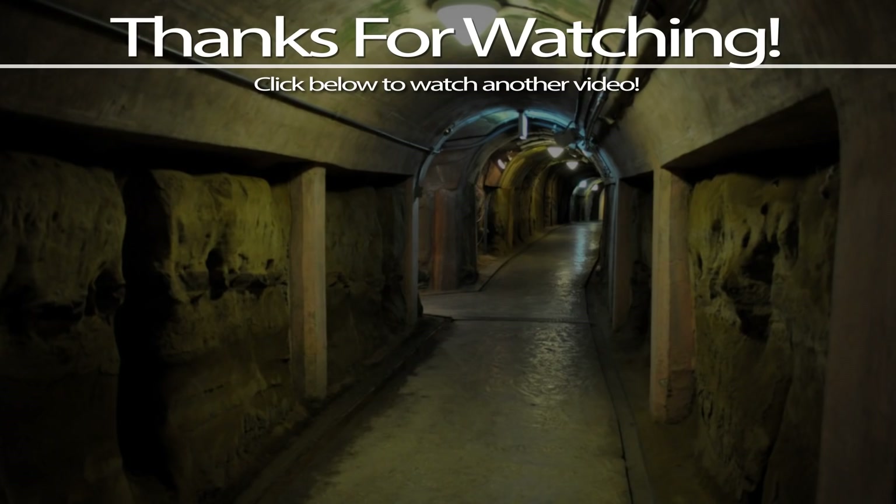Thanks for watching, I hope you've enjoyed, and as always, I'll see you in the next one.